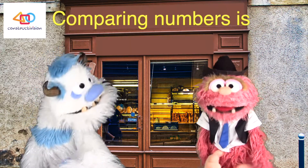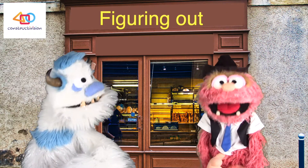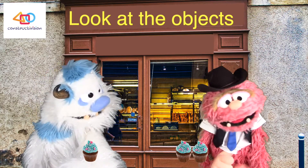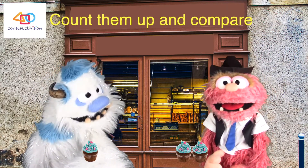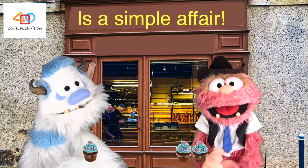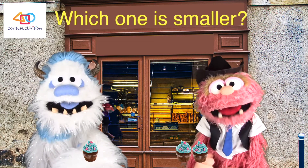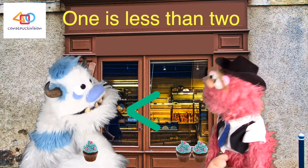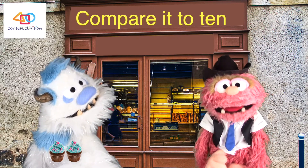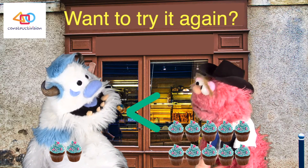The song begins: comparing numbers is the next little test — it's all about figuring out which is more and which is less. Look at the objects, count them up, and compare. Take one and compare it to two: one is less than two. How about two compared to ten? Ten is bigger.